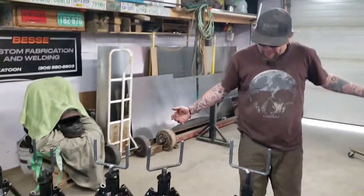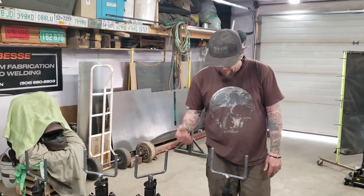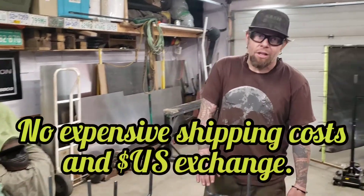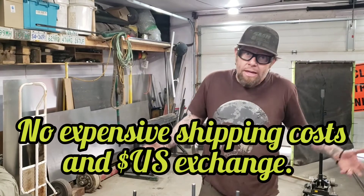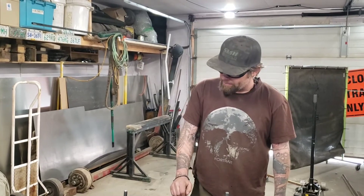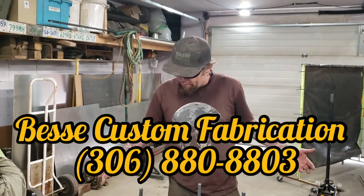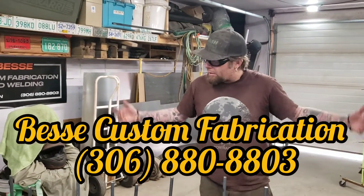And if you want to support a local company, that makes me feel better too. But honestly, you're going to get a good product — it'll last a long, long time. And you can get them; the other ones you can't get, and the price is ridiculous. Our prices are awesome because we're doing a run right now. You can contact us at 306-880-8803 for pricing and availability, and we'll pound out a couple of stands for you.